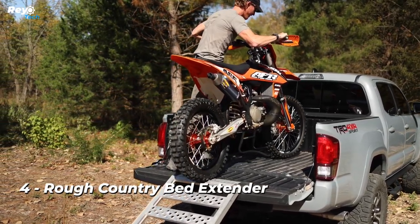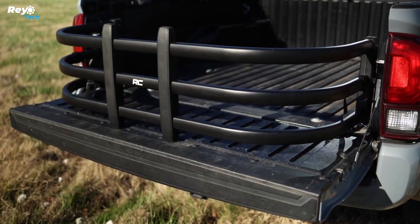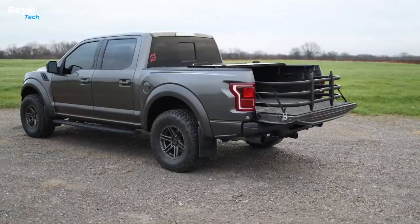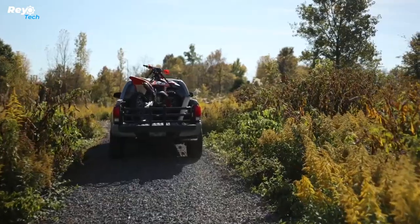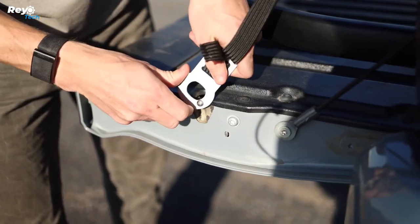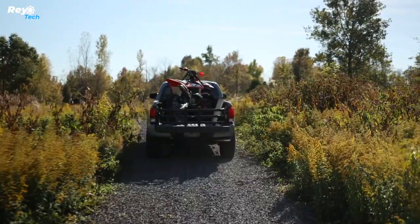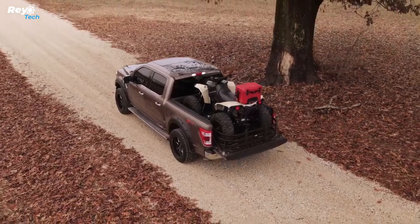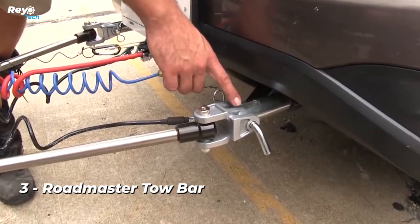Number 4: Rough Country Bed Extender. Consider a treasured motorcycle not fitting in the bed of a pickup truck. This simple solution costs $180 — a piece of hardware that allows you to keep the tailgate open, adding 66 centimeters to the length. It makes it simple to transport motorcycles, equipment, building materials, and more. Installation takes only an hour or two and is compatible with most pickup trucks including the Chevrolet Colorado. It also has specific straps and fast-release pins for easy removal.